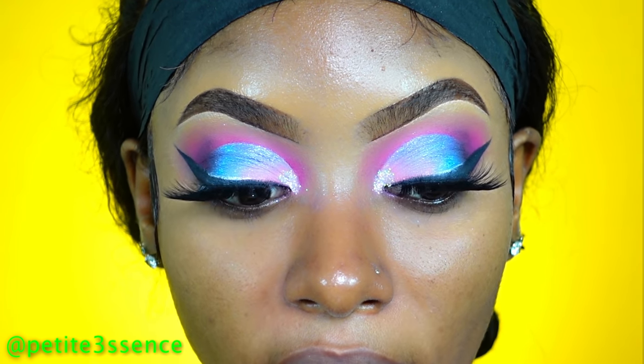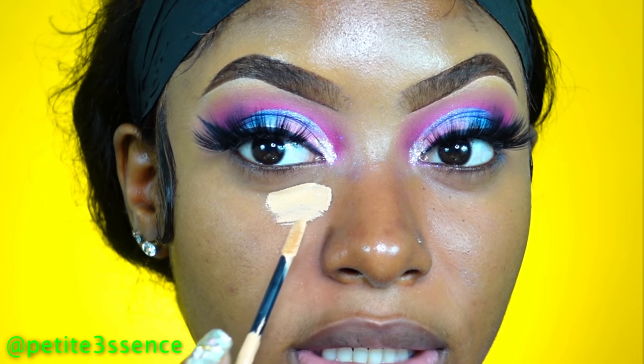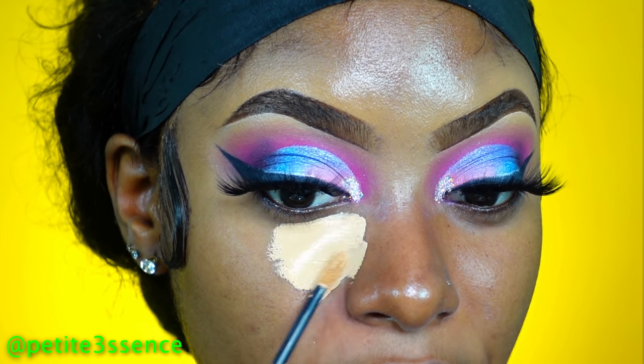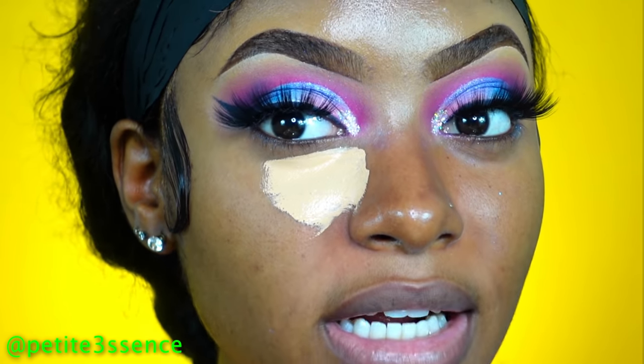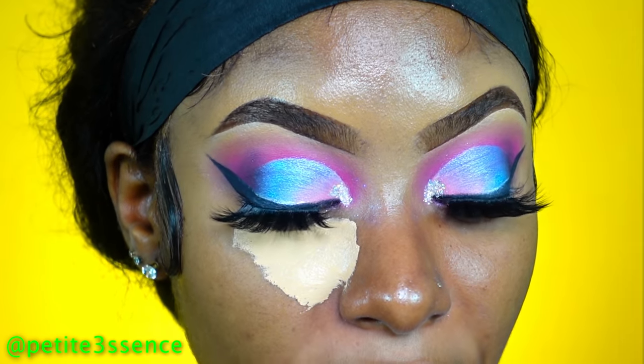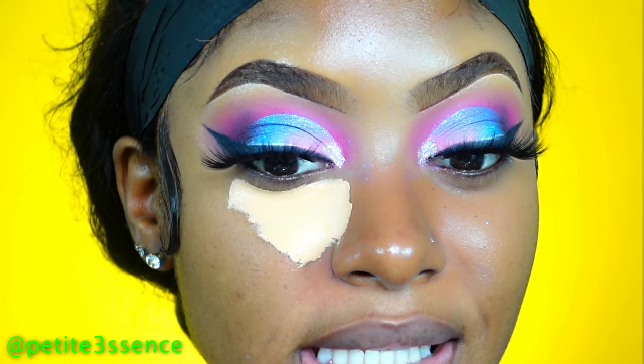I actually want to do my regular face routine for this — just concealer and powder, that's it. I'm going to be taking my FM Flawless to do this and just blend that out. This is in shade number 7. I don't feel like putting on any primer today, but of course if you're going to be wearing your makeup for a long period, primer is essential.